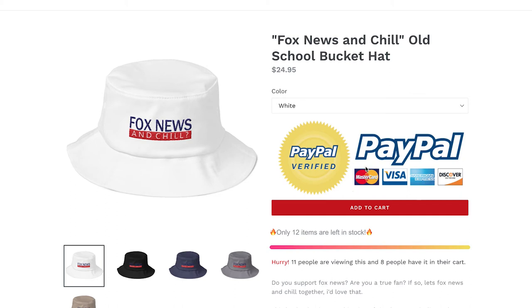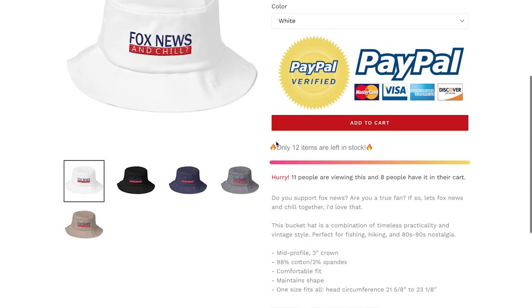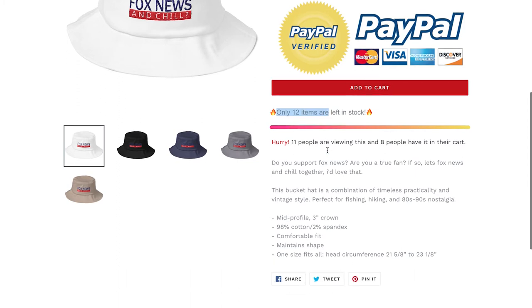This is good — we've got some urgency here. Hurry, there are 11 people viewing the product and people have it in their cart. It's good that you have urgency here. If you're actually promoting this product, make sure that it's congruent with your ad — which I'm sure you already know, but just for future reference, make sure that's congruent.